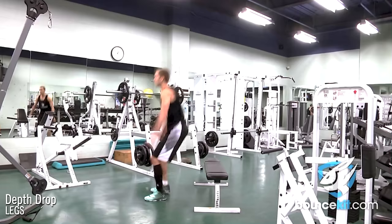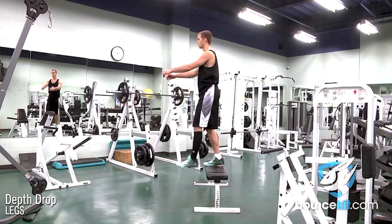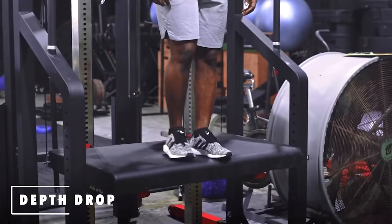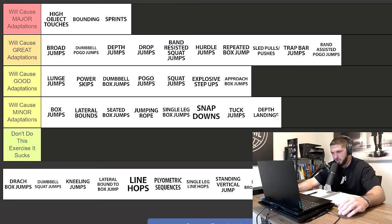Next we have depth landings. Depth landings are very important — this is where you're just dropping off a box and teaching your body to absorb the force of that landing. They're very necessary, especially for beginners. You have to do force absorption training before you go crazy getting your vertical jump. However, as great as they are for beginners, they're not going to do that much for increasing your vertical jump, so they will cause minor adaptations.